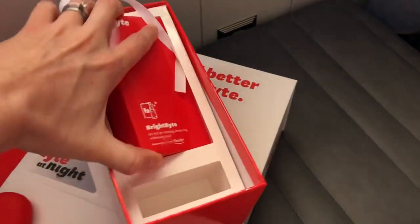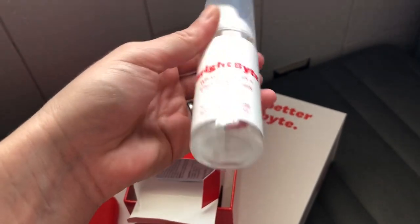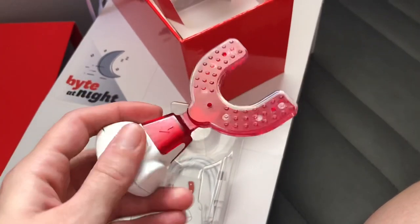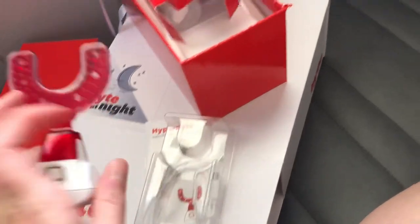Another perk of Byte is it comes with the BrightByte teeth whitener — it's actually a cleaner for the trays with a built-in whitening effect. So not only do you get your teeth straight, but you get them whitened as well! The HyperByte device is what cuts your teeth-straightening process time in half; it comes with a little USB charger and you just put it in your mouth and turn it on. Make sure you're following me on Instagram — I'll probably post a video of me using this!